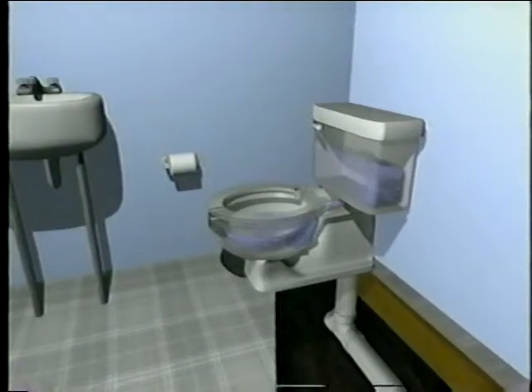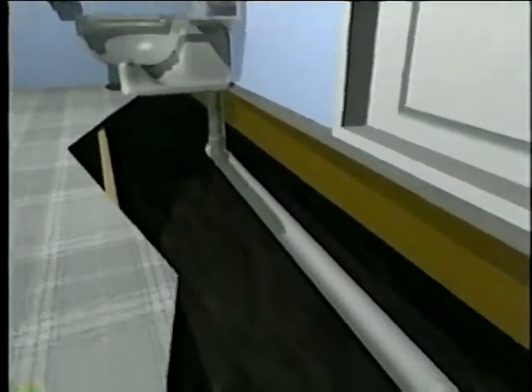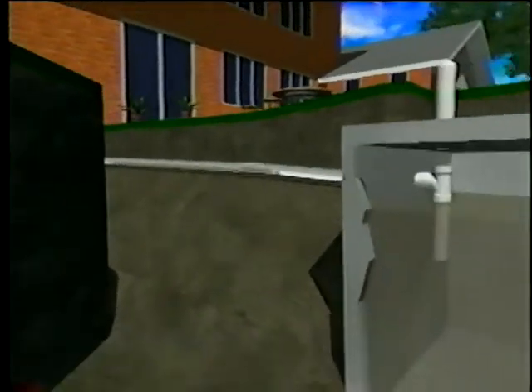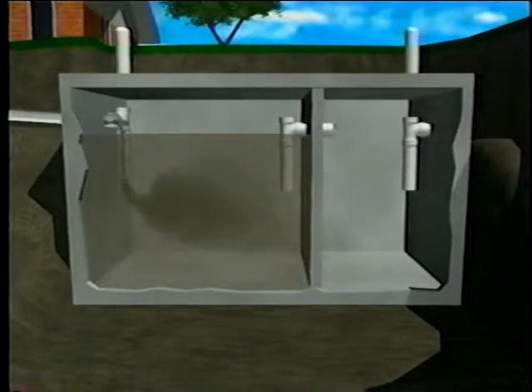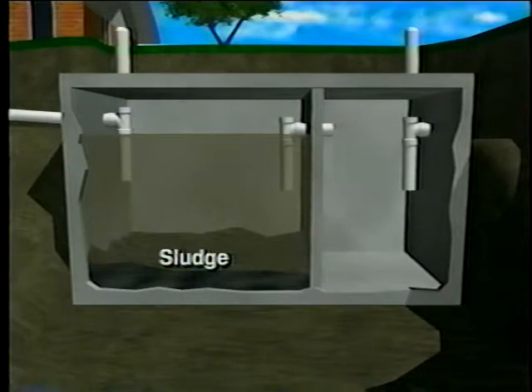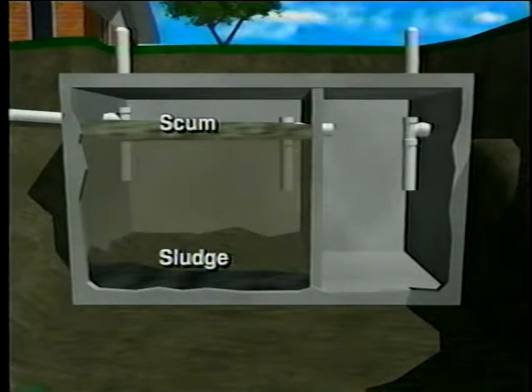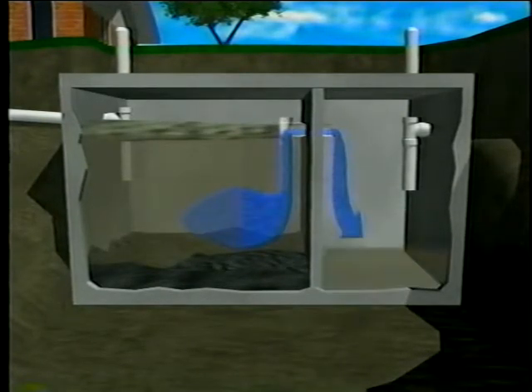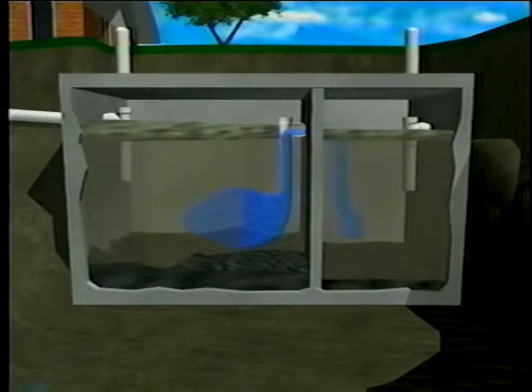Here's how it works. Wastewater flows from your home through the pipes and into the first chamber of your two-chamber septic tank. Here the household waste separates into three layers. Heavy solids settle to the bottom of the tank forming a layer called sludge. The lighter solids, like grease and paper, float to the top forming the scum layer. The sludge and scum layers are what need to be regularly pumped from your tank and hauled away. Between the sludge and scum layers is a zone of relatively clear liquid called effluent. The effluent flows out of the first chamber and into the second chamber, where the separation process is repeated.